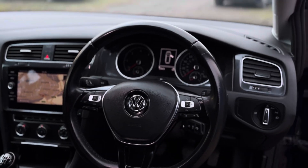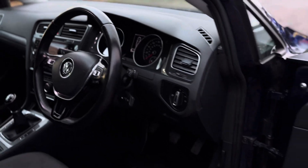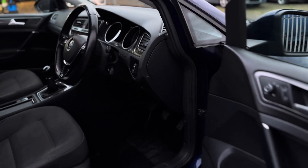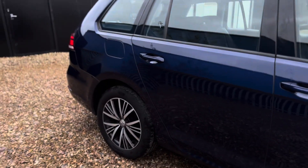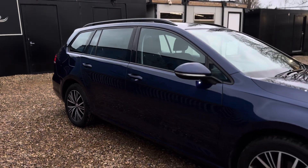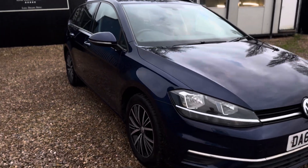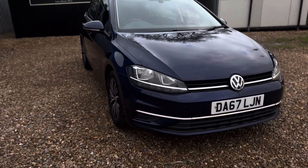Mileage at the time of video is 112,673 — that will vary to and from the workshop as it's undergoing preparation, which will include a full service and MOT. In the coming days this car will be fully ready to go to its next owner.